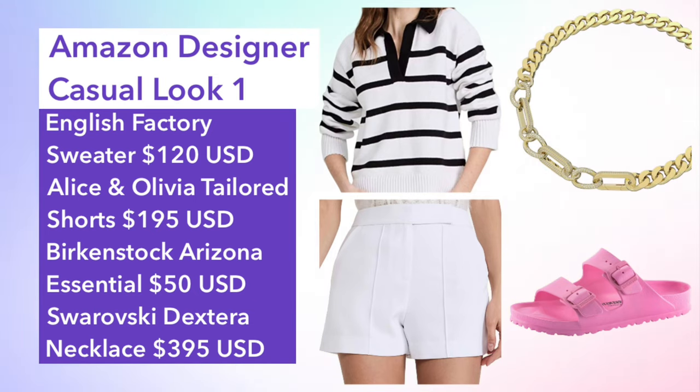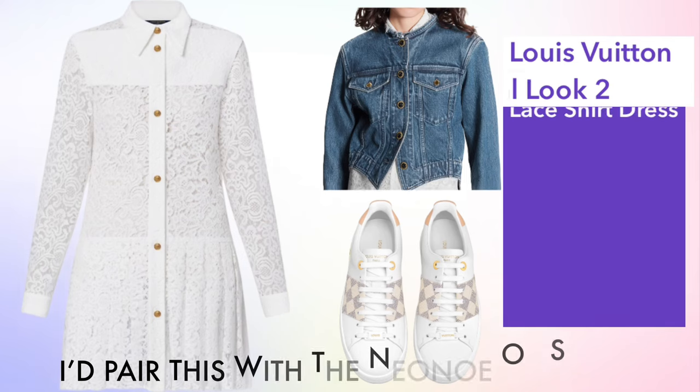For the affordable version, we again have a striped pullover styled the same way, paired with tailored shorts from Alice and Olivia. For shoes I've gone with the OG Birkenstock Arizonas, as well as a beautiful chunky chain necklace from Swarovski.